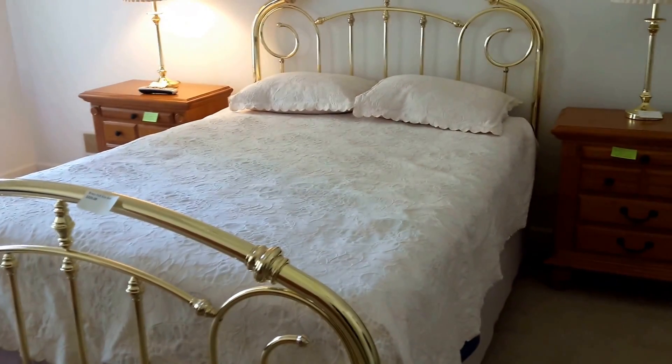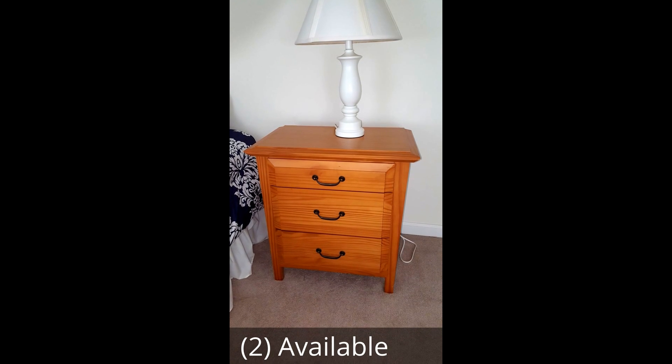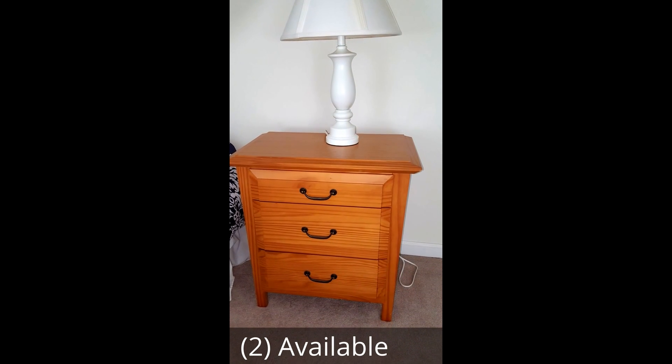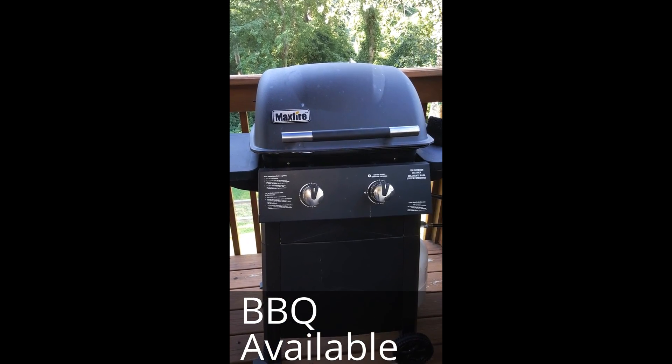The queen size brass bed is still available for purchase. The dressers have sold but the lamps are available. When you get to the bottom of the stairs and make a right, I think it's been hidden by the door a little bit today that's been open.